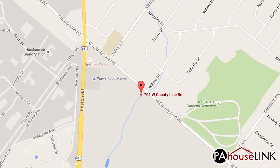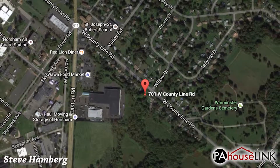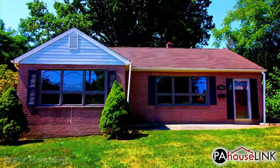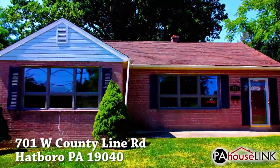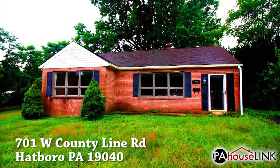Hello and welcome to a PAHouselink.com video walkthrough. My name is Steve and I'll be your guide as we take a look at one of our Hatboro, PA foreclosure properties. In this video we are heading out to 701 West County Line Road, Hatboro, PA 19040.